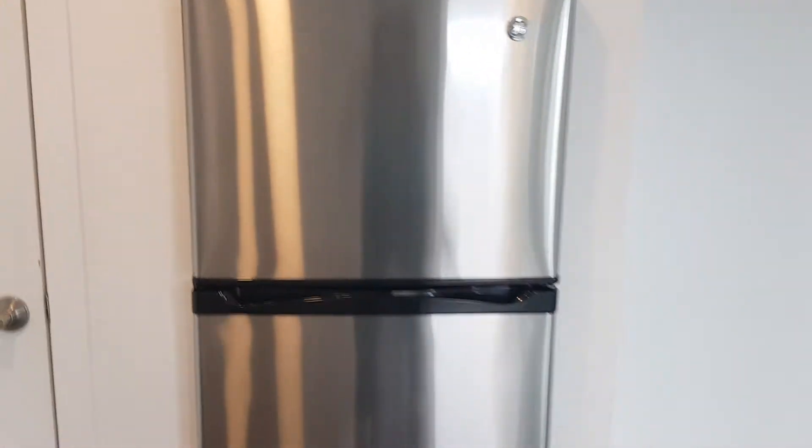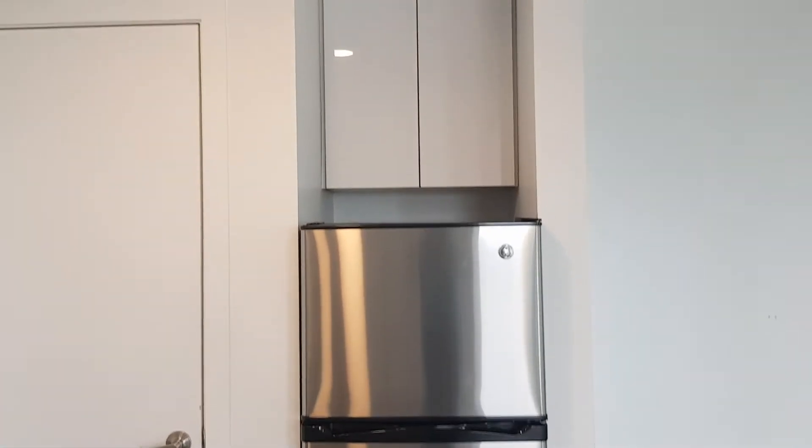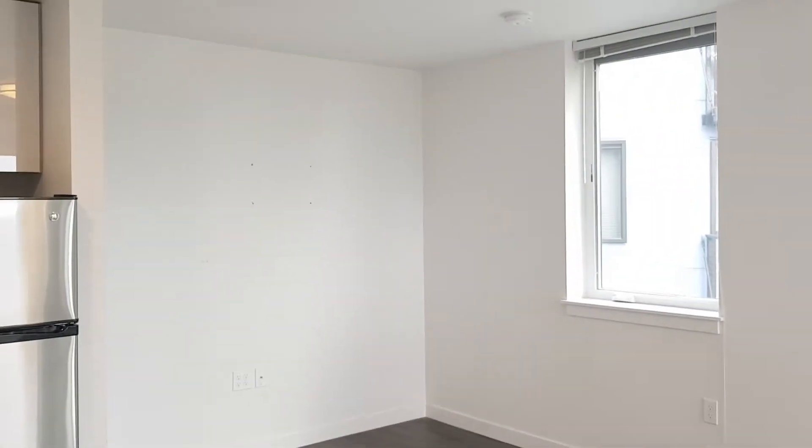We've got a stainless steel refrigerator just past the closet with some storage above, and an area for living space — the living room. In studios like this, I always think it's nice to kind of cut the space in half with maybe the back of a couch or some chairs.